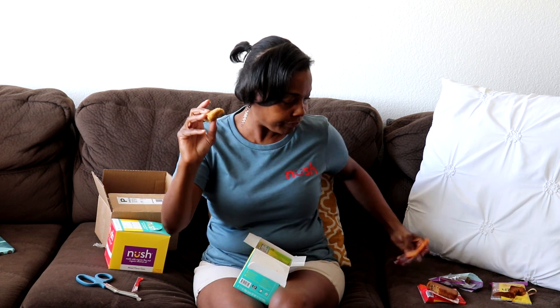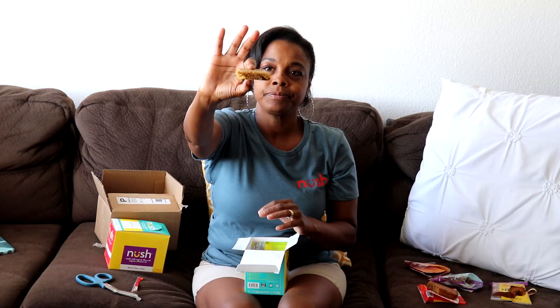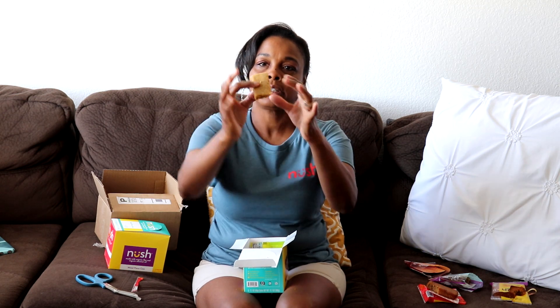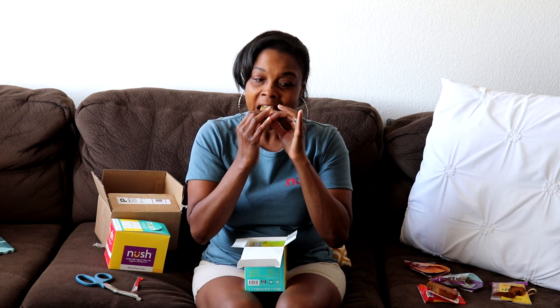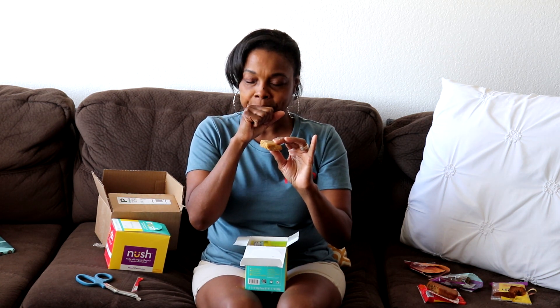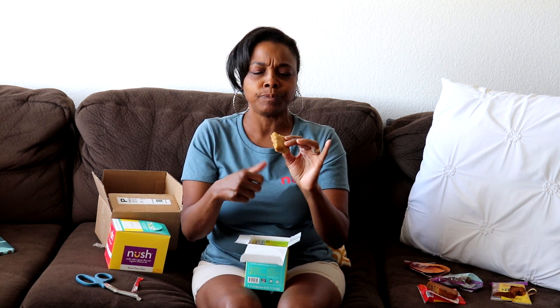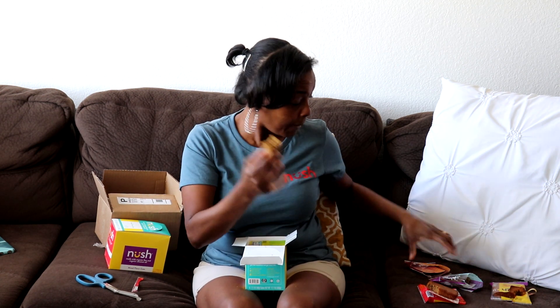Next up is the peanut butter snack cake — it's almost gone because my hubby opened this one too and couldn't wait. Look at that same thickness and sponginess, really soft. Mmm — it's good! I taste the peanut butter really well. They have little bits of peanuts in there too. Another thumbs up — really good guys!